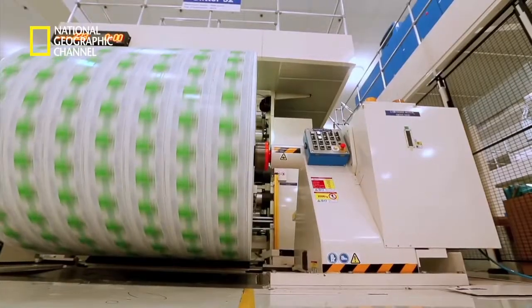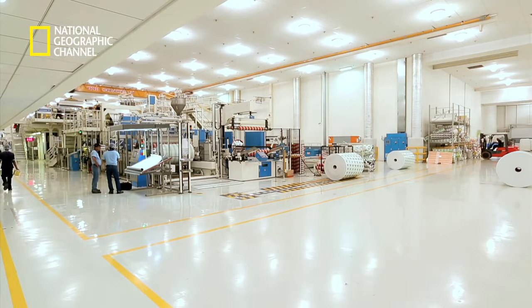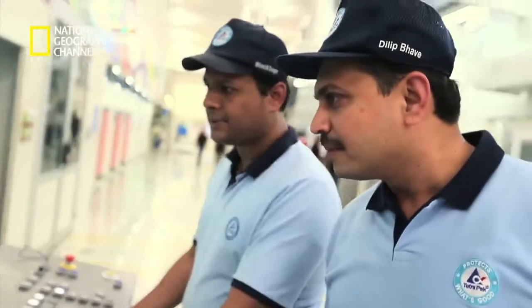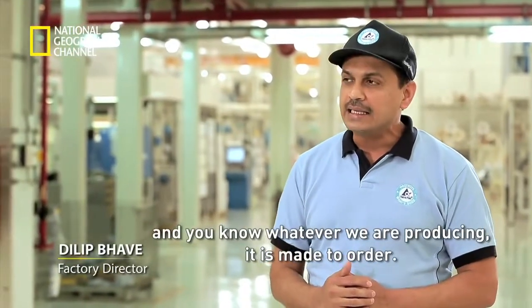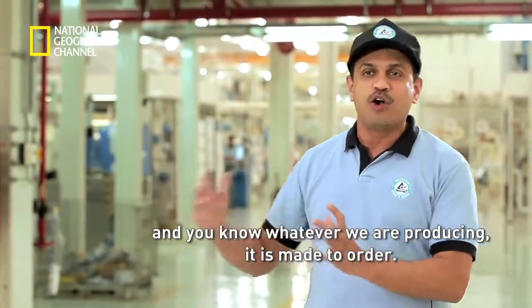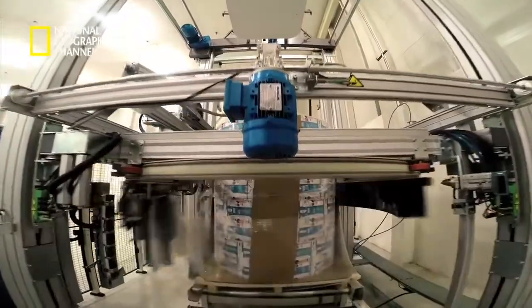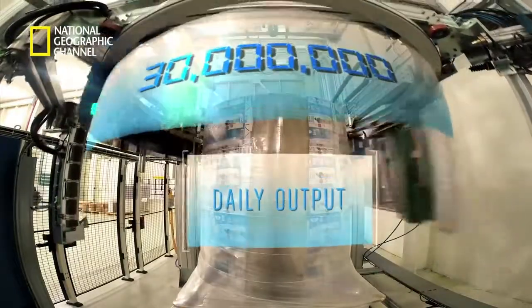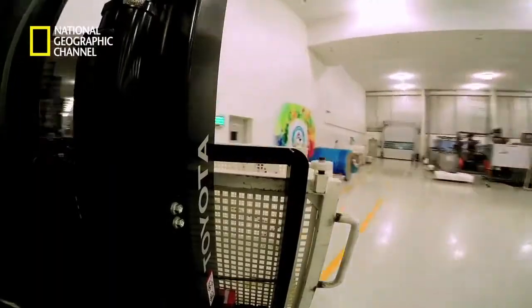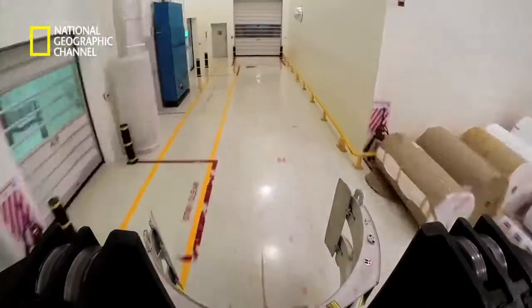Tetra Pak's hundreds of innovative designs get produced across the world at its 40 different factories. Charkhan is one of the largest. The responsibility of ensuring mammoth production runs smoothly lies with factory director Dilib Bhave. We are supplying around 30 million packs daily out of this factory — everything made to order. Imagine: every day, there could be a pack for each person in cities like Mumbai and Bangalore combined. It all begins with the raw materials stocked in huge storage bays, taken to the main factory to be transformed into Tetra Pak rolls.